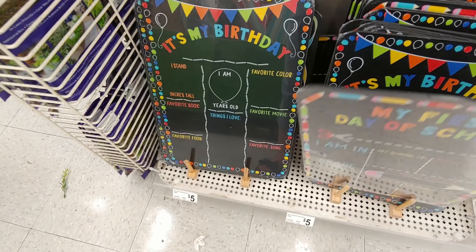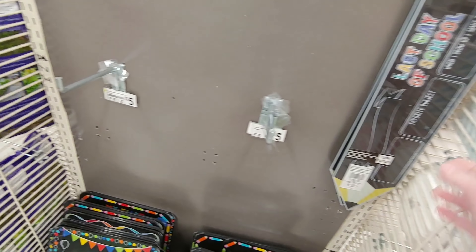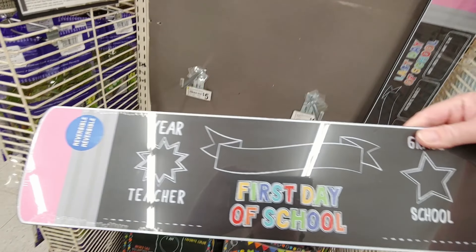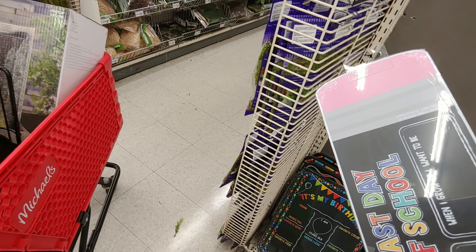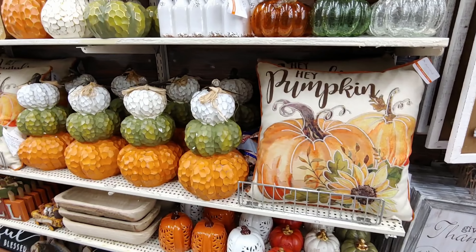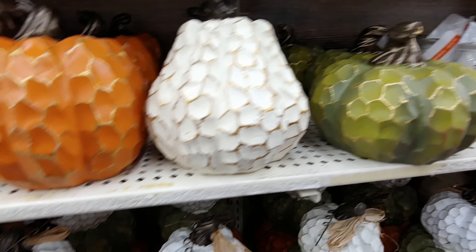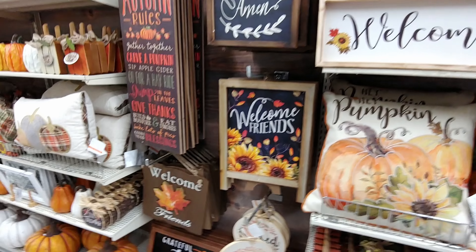I almost bought this 'first day of school' chalkboard sign — it was $5 and with my 40% off coupon it would have been really inexpensive. But I have so many chalkboard signs already. Also, I have three kids going to school and it's hard to get everybody's picture taken with one board, changing out the names right before we leave. I'd rather have individual chalkboards for each kid so it's done before school starts. I love those boards though — absolutely adorable.